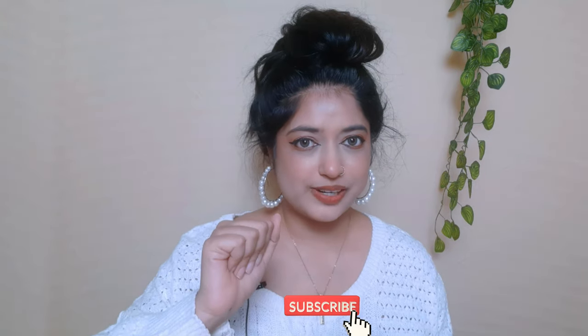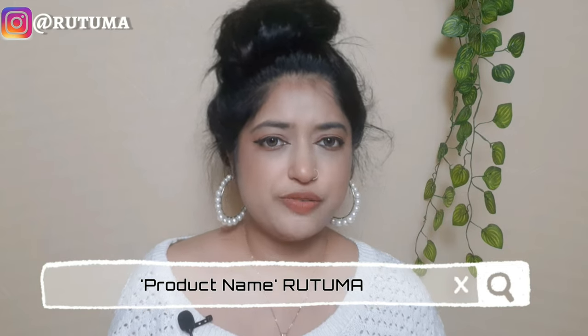That's it for today, thank you for watching — it makes me so happy that you made it to the end. I'll link other product reviews from this brand in the description box. Before buying, search for the product name with the word 'Rutuma' and you'll probably find a review done by me. All my reviews are unbiased and honest — you know that by now. Subscribe, bye!